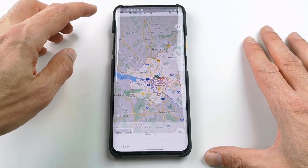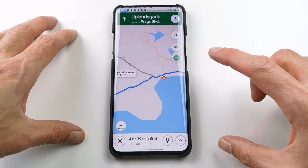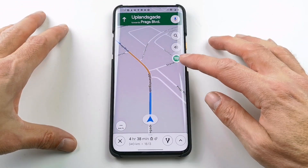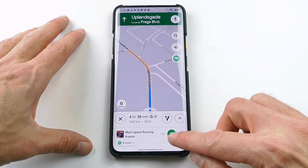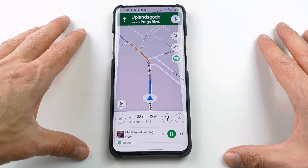The Spotify icon will now be shown in Google Maps when navigating. Let's go back to the maps — we're heading east on Uplands Gate toward Prax Boulevard. You will see the Spotify icon right here on the right side of the screen. Press that and you can control the music right inside Google Maps.